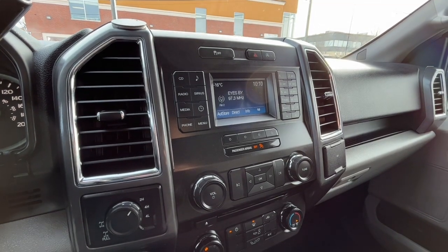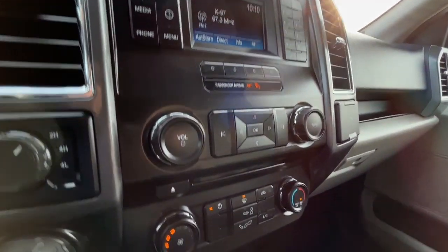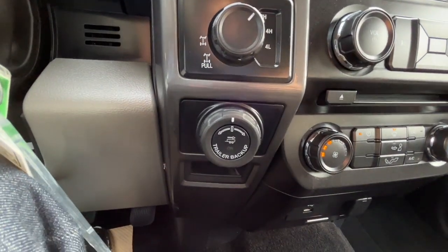Looking at the display, for audio we have AM/FM radio, SiriusXM satellite radio, and you can also connect your phone through Bluetooth and USB. We do have a CD player as well. On the left-hand side we have our drivetrain controls and our Pro Trailer Backup Assist.